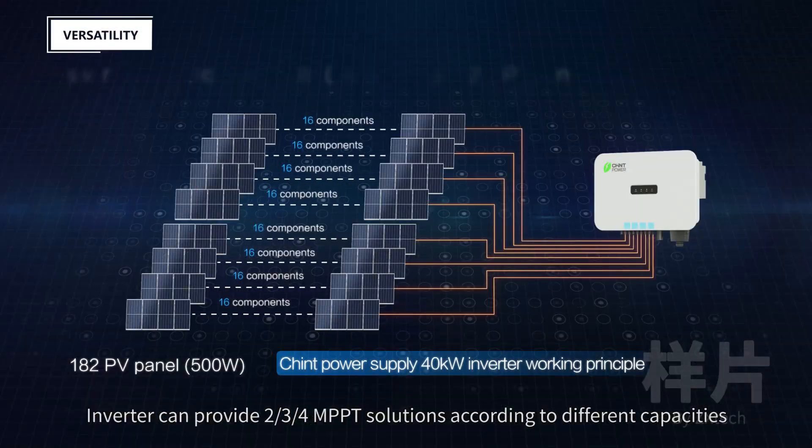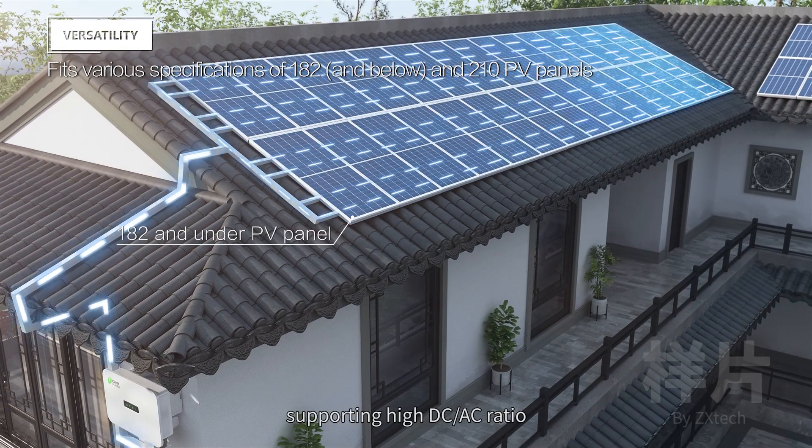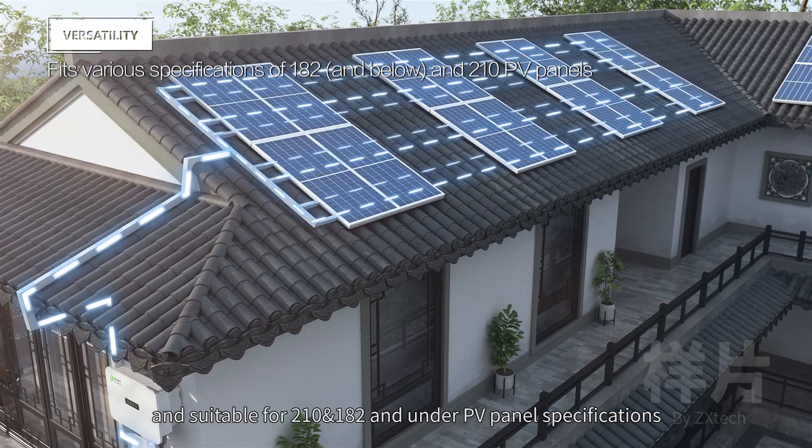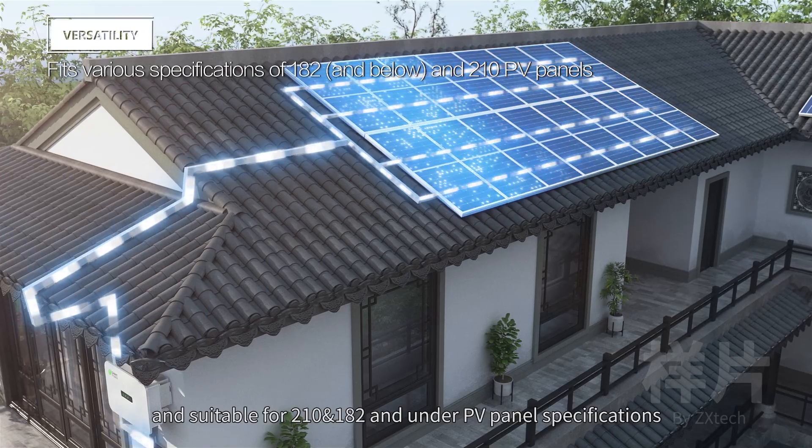The inverter can provide two, three, or four MPPT solutions according to different capacities, supporting a high DC-AC ratio and suitable for 210 and 182 and under PV panel specifications.